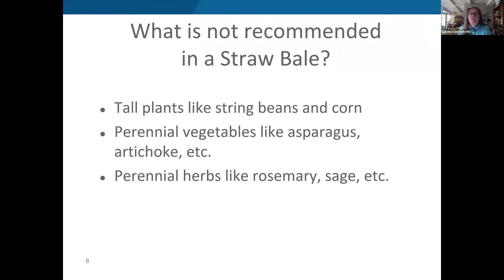A few things are not recommended for straw bale gardening: tall plants (too hard to reach, as with any container), and perennial vegetables like artichokes, asparagus, and Jerusalem artichokes, since straw bales are a single-season phenomenon and won't last multiple years like a container. Similarly, large perennial herbs with deep root systems like rosemary and sage are not recommended. Annual herbs like dill and basil are fine.